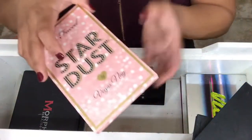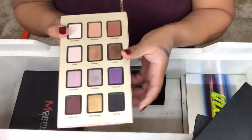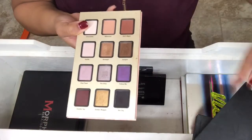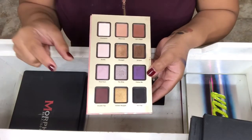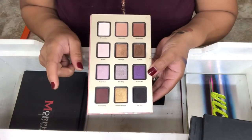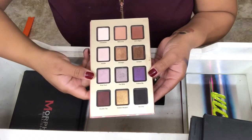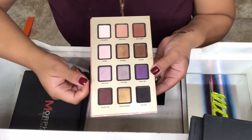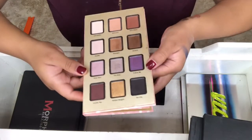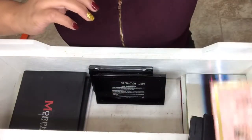Next one is my Too Faced Stardust by Vegas Nay Palette. The funny thing is, I actually got this because it came in a set with a mini Better Than Sex Mascara, mini Shadow Insurance, and a loose glitter pigment. I really wanted that glitter pigment, so I legit spent $45 just for the pigment. I mean, I used the palette and I really like it, but that was the main reason I got it.